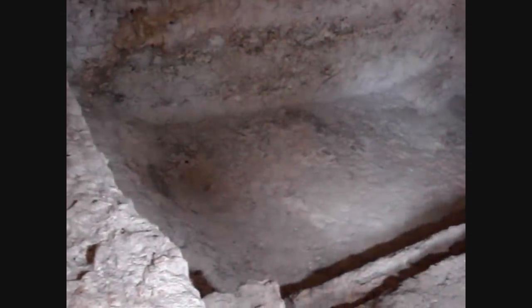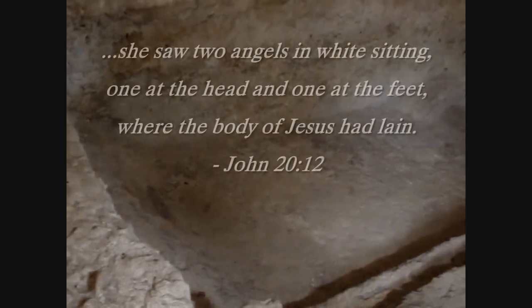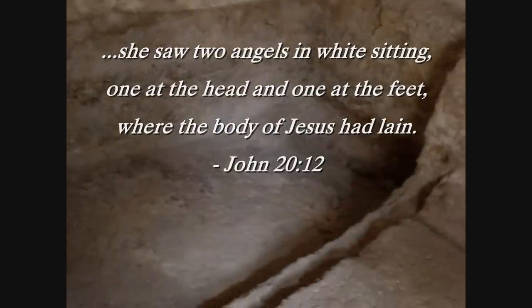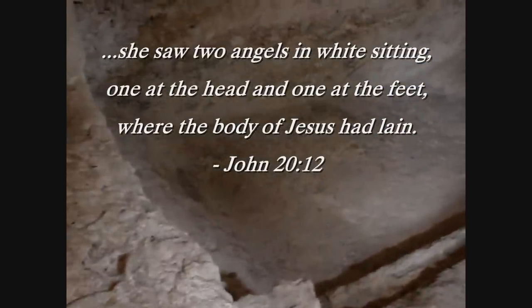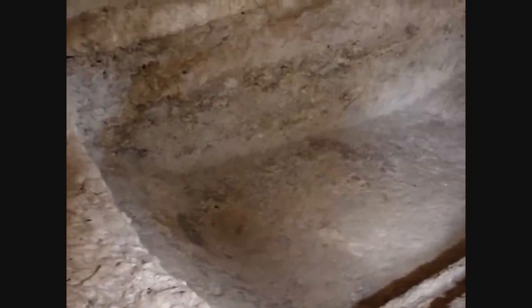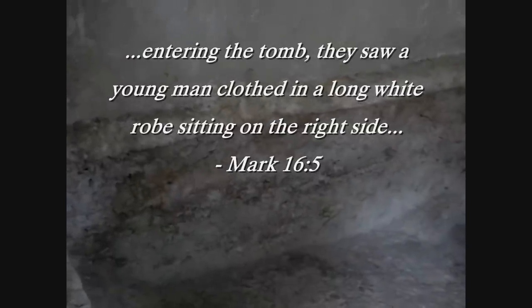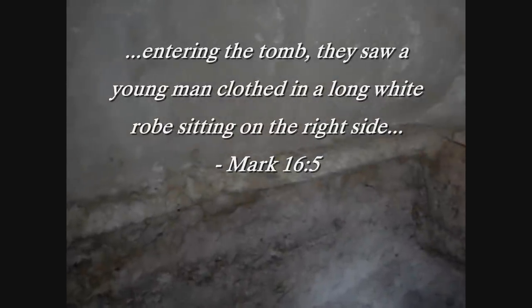The women who came to the tomb found angels here — one sitting at the place where Jesus' feet had been, and another where his head had been. There's almost a raised area to the left, almost acting as a pillow for the head, and there's more than enough room for a body to lie fully extended. Mark 16 verse 5 says that when they entered the tomb they found someone in a white robe sitting on the right side of the tomb, and sure enough the open space in this tomb is on the right side.